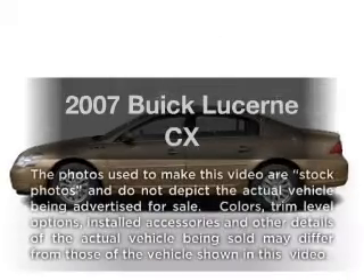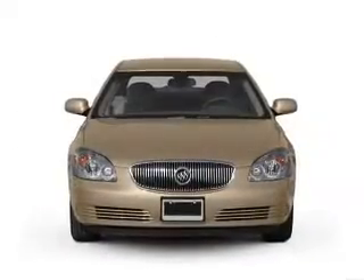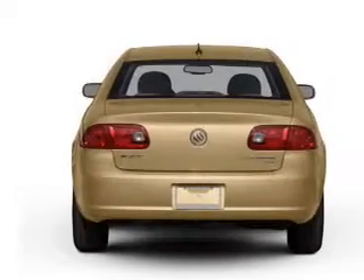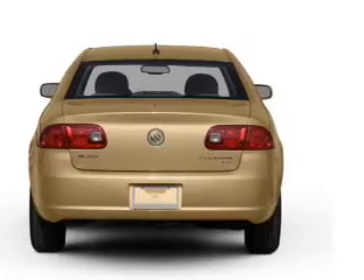Check out this 2007 Buick Lucerne — everything you need under one roof with this great vehicle. With a solid six-cylinder engine that responds smoothly to its automatic transmission, you will appreciate the safety feature of anti-lock brakes.